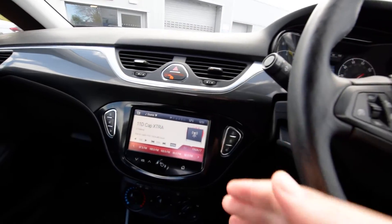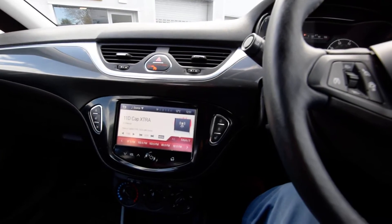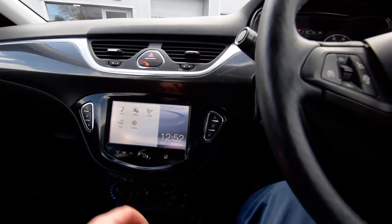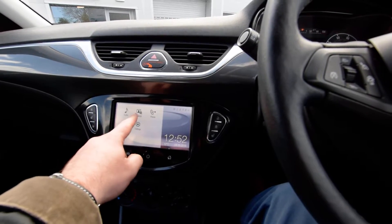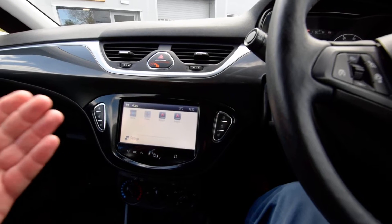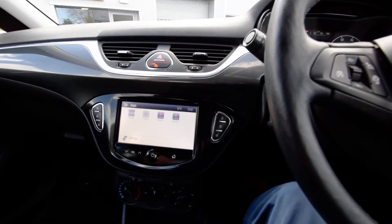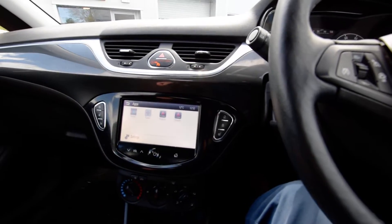It's got Bluetooth connectivity which goes through the car. In addition to that, it also has — so we've got audio settings, gallery, phone, and then you can have apps. With the link system, I'm not 100% sure exactly how it works, but there's an app you can use on your phone and it mirrors onto the screen.